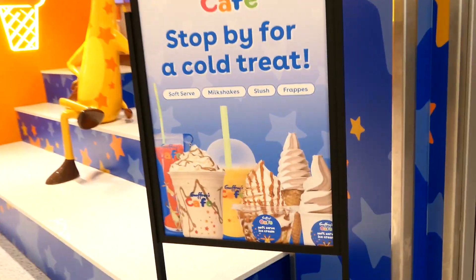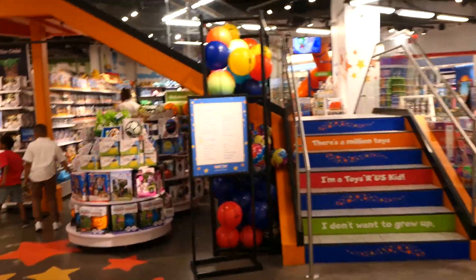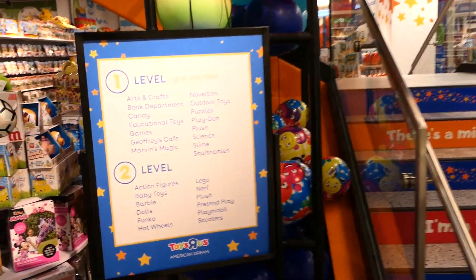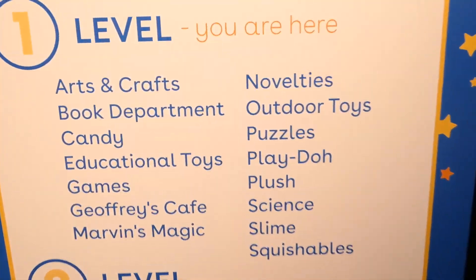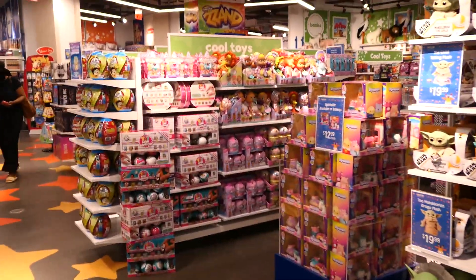Here we are at Toys R Us, and it looks like Jeffrey's Cafe is now open - it was closed last time we came. They now have a sign listing everything on level one and level two. They've got the music blasting in here, so I'm going to have to chop these clips up to avoid copyright issues.